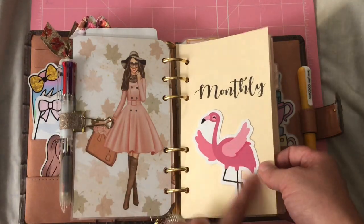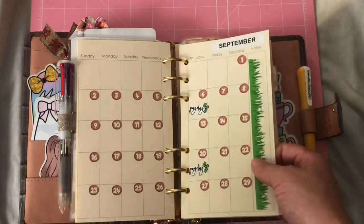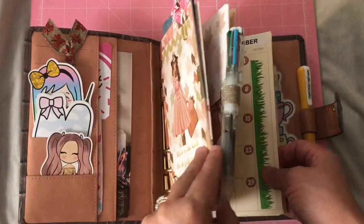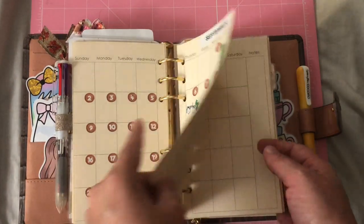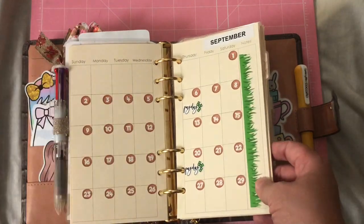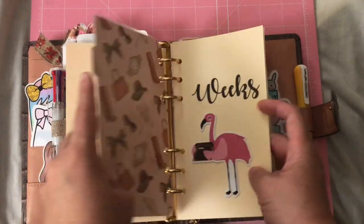These dividers I got from Little Lucky Planner — she makes really good quality dividers and has them in several colors. I wanted to keep a fall theme so I decided to do ivory cardstock. I just have September filled out so far. I'm still getting used to the space because I write big, so writing small is going to be my new year's resolution for my planners.